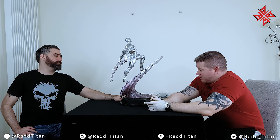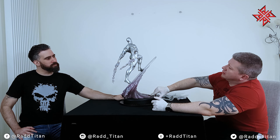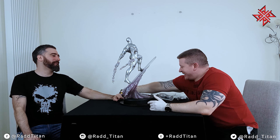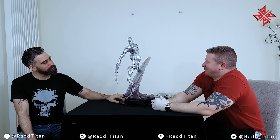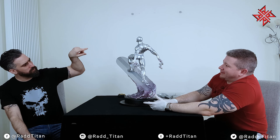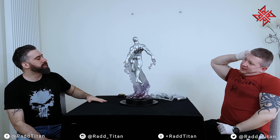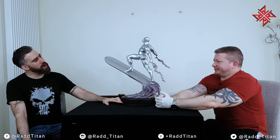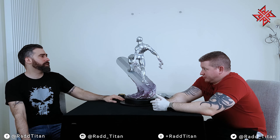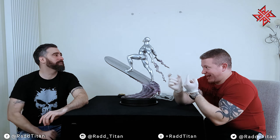There are rumours that Sideshow may or may not be working on a new Silver Surfer — possibly by Daniel Bell. I didn't know that until recently. Discussing how to display it alongside Thanos — between Thanos and the tip of the board, with his hand positioned just there. I have it slightly tipped forward. That side is beautiful — almost ballet-like.